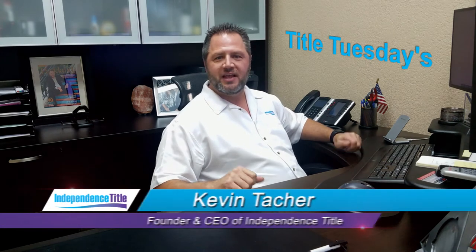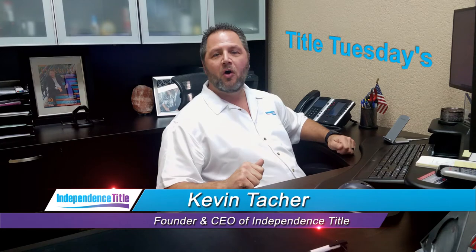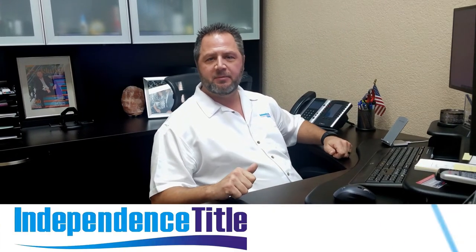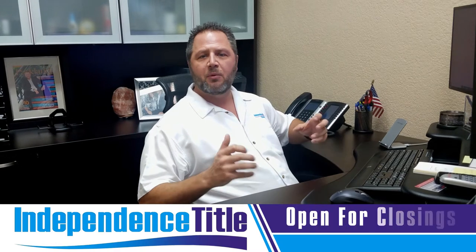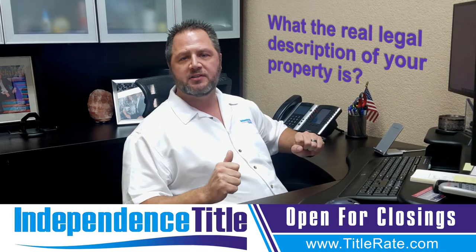Do you know the legal description of your property? Welcome back to another fantastic episode of Title Tuesdays. My name is Kevin Thatcher, the founder and CEO here at Independence Title, also known as your Title King. I'm going to take you onto my computer in a second here because I want to explain to you how do you know what the real legal description of your property is.